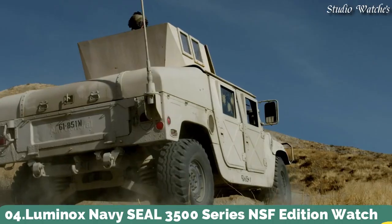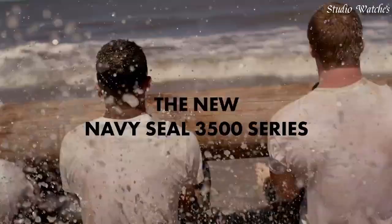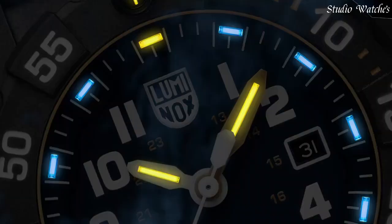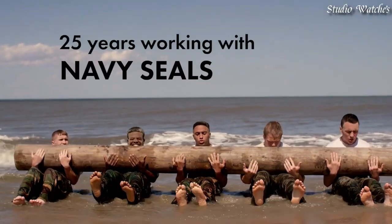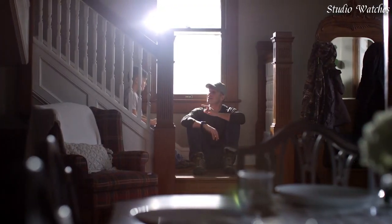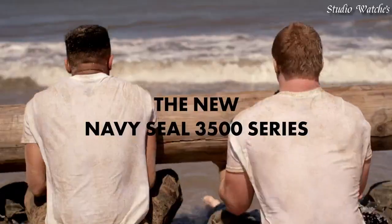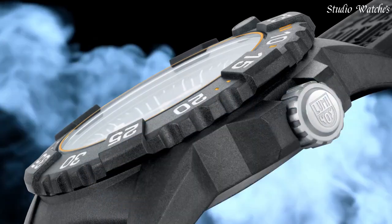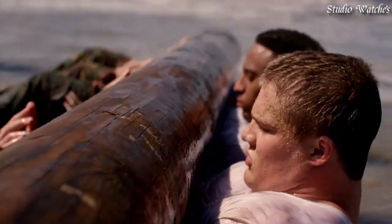Number 4: Luminox Navy Seal 3500 Series NSF Edition Watch. Designed exclusively with the NSF, featuring a blue dial with yellow accents — the colors of the NSF — and the NSF logo engraved on the case back. Constructed from ultra-light and ultra-durable Carbonox, featuring Luminox light technology for visibility in any light conditions for up to 25 years. Swiss-made. Case diameter 45mm, case height 14mm. Functions: Time, Date. Movement: Quartz. Water resistance: 200m.